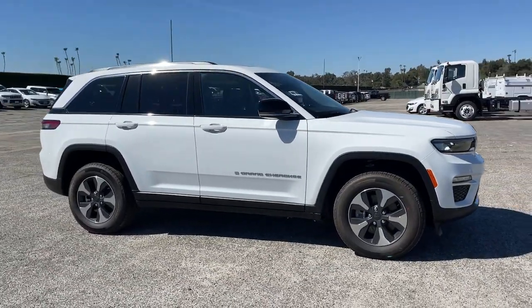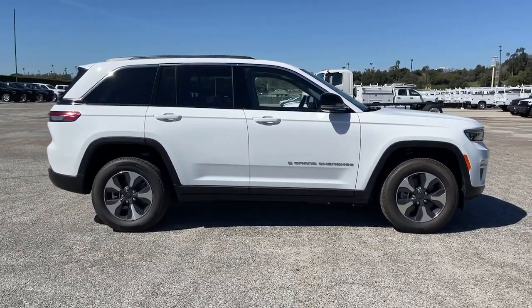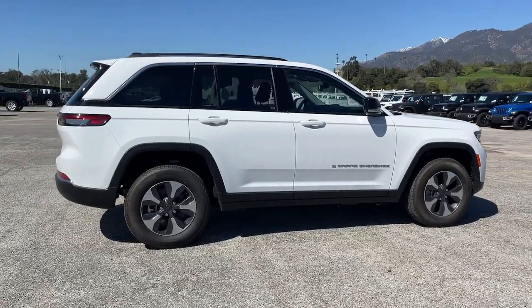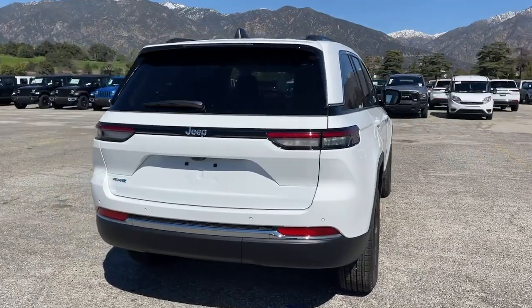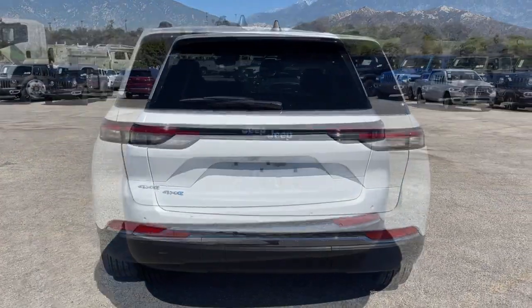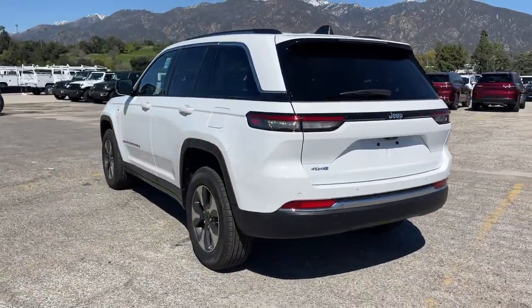You just found the 2023 Jeep Grand Cherokee. The Grand Cherokee keeps you safe, connected and entertained while you explore your world in confidence and refined luxury. The following are some of this vehicle's highlighted options.